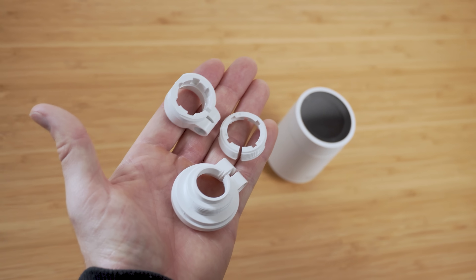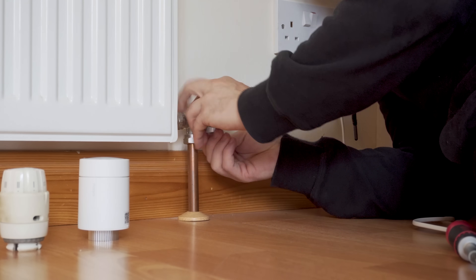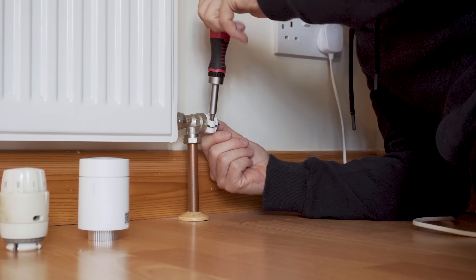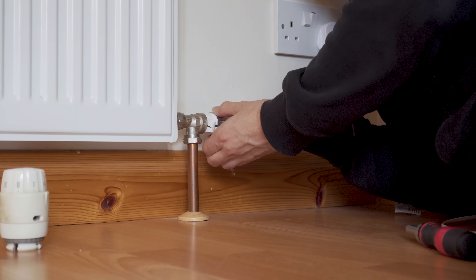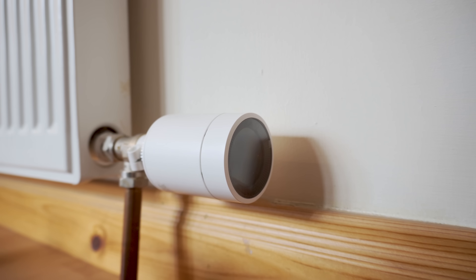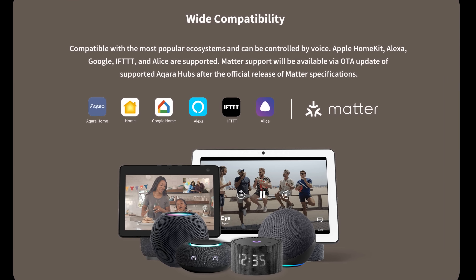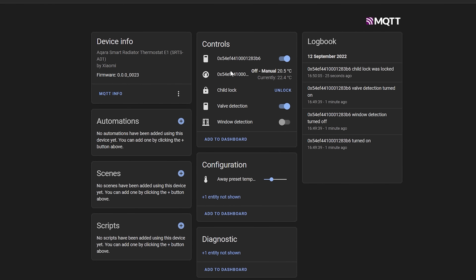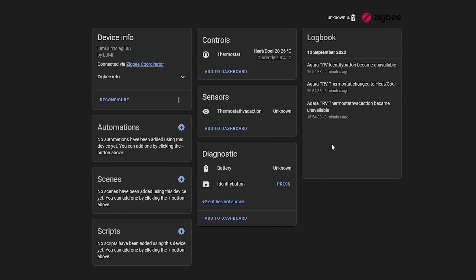Attaching it to your radiator is simple — choose one of the three included adapters, attach it to the radiator, and screw the TRV onto the adapter. Once done, press and hold the ring three times to calibrate the valve and you're ready to connect it to your smart home platform. Out of the box it supports Amazon Alexa, Google Home, and HomeKit using an Aqara hub, as well as Home Assistant through Zigbee2MQTT or ZHA, and likely other open-source platforms too.